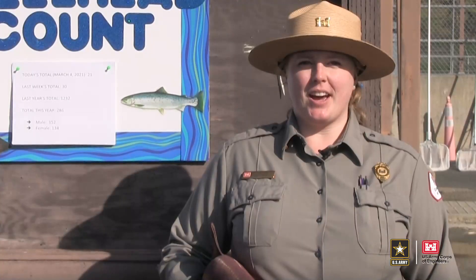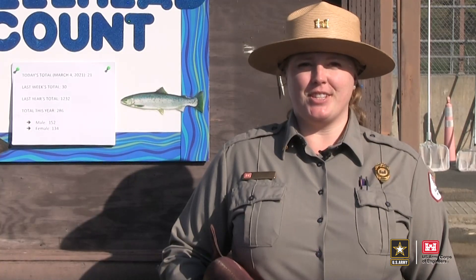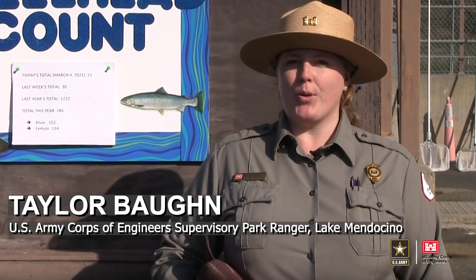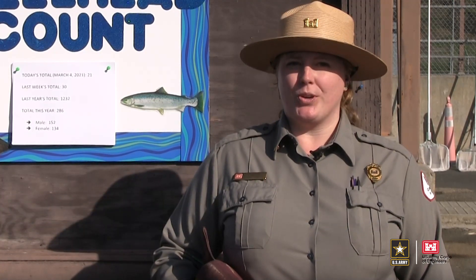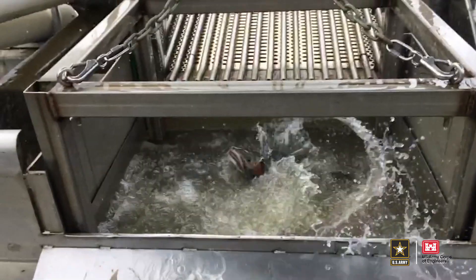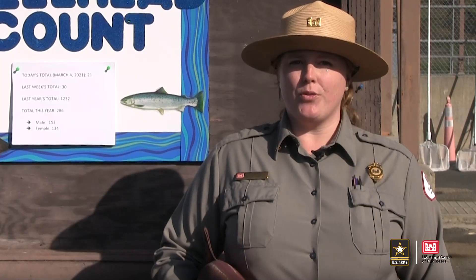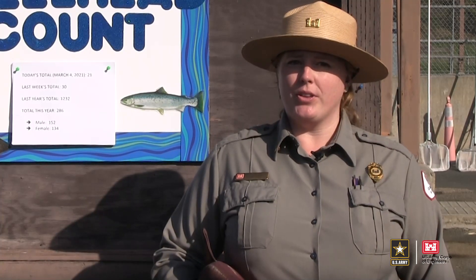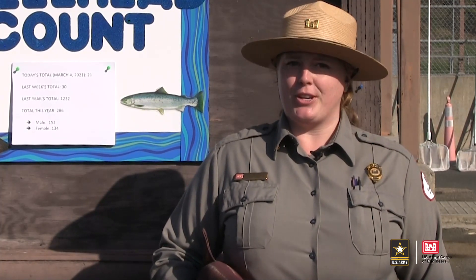Good morning! Welcome to the Coyote Valley Dam egg extraction facility here at beautiful Lake Mendocino. I'm Supervisory Park Ranger Taylor Bond with the Army Corps of Engineers and I will be your tour guide. Today's virtual tour focuses on the life cycle of the steelhead trout, native to the Russian River watershed, and the efforts by the Corps of Engineers, California Department of Fish and Wildlife, and local volunteers to preserve these spectacular fish.